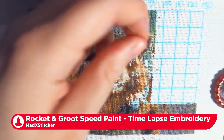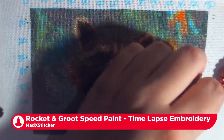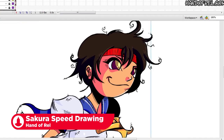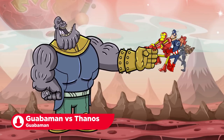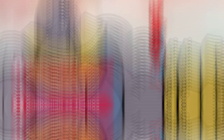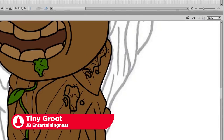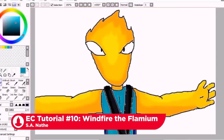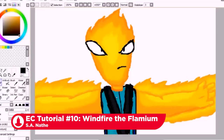Rocket and Groot Speed Paint Timelapse Embroidery by Madstitcher. Sakura's Speed Drawing by Hand of Real. Goobaman vs Thanos by Goobaman. Tiny Groot by JB Entertainingness. And EC Tutorial Number 10 Windfire the Flamium by SA Nate.